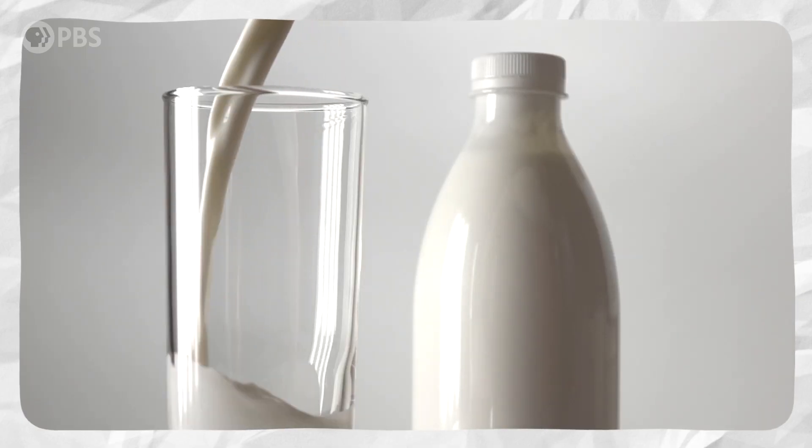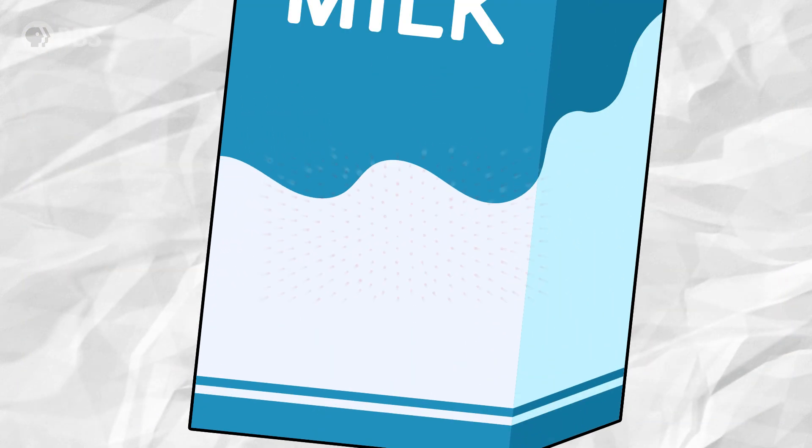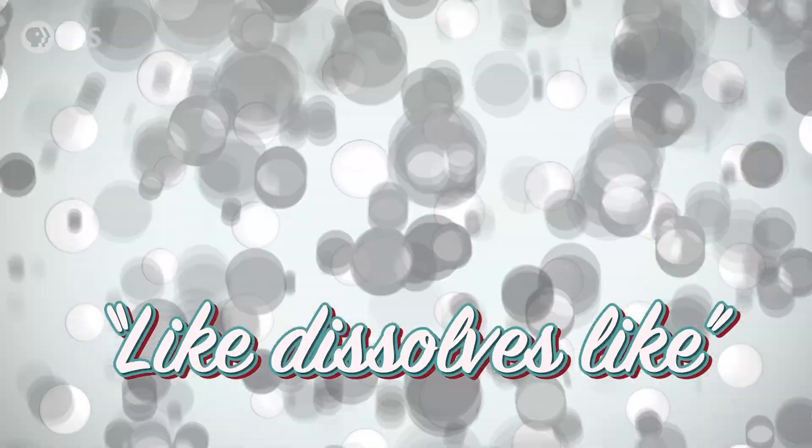Instead, that milk — or maybe ice cream or even cottage cheese — contains another nonpolar molecule called casein, which encircles the capsaicin molecules and washes them away. Like dissolves like.